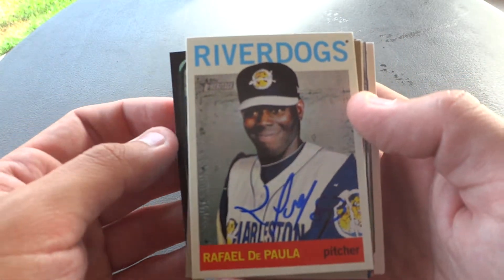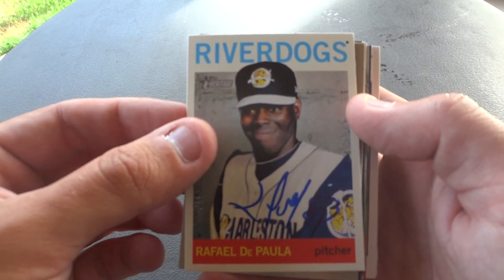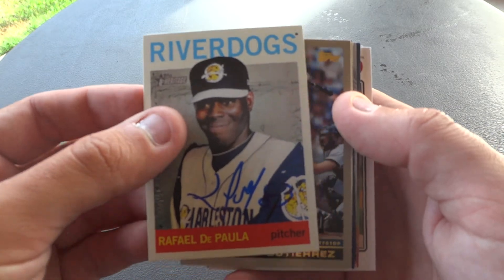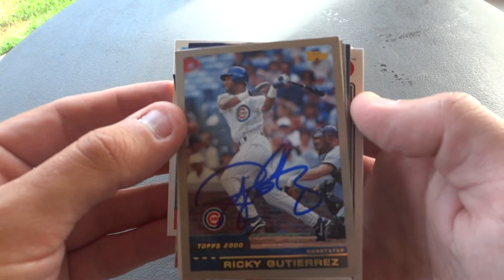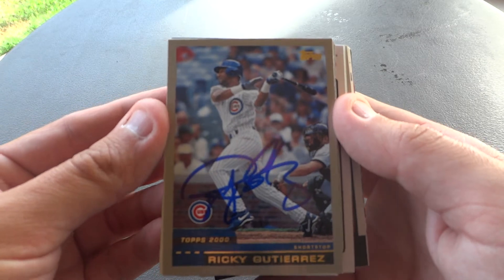Next up we have former Yankees prospect Rafael DePaula. I think he was a Top 10 prospect for the Yankees back in the day. I believe he pitched in the Futures game as well. Next up is Ricky Gutierrez — the Reds have a lot of former major leaguers that are coaches in their organization, and Ricky is one of them.